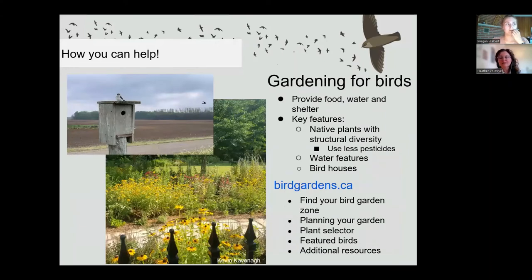To help all birds and the insects they depend on, you can plant a bird garden. A bird garden has a few main features, including native plants with structural diversity. Native plants use less water and pesticides than non-native plants. Structural diversity includes leaving leaf litter, adding flowering plants, shrubs, and deciduous and conifer trees — the more diverse a garden, the more diverse its inhabitants. Water features are a great addition so birds can drink and bathe during hot summer months. Bird houses can provide nesting habitat for cavity nesters like the tree swallow. Birds Canada has created the website birdgardens.ca to help you plan your garden, identify native plants in your area, and see potential bird visitors.